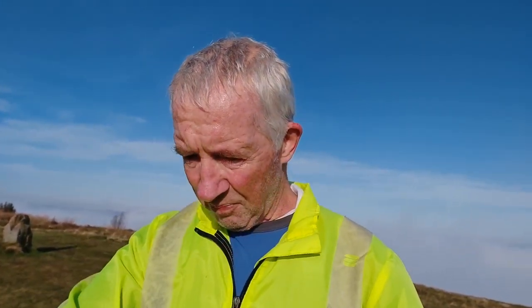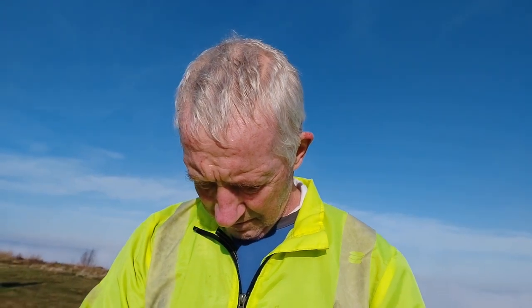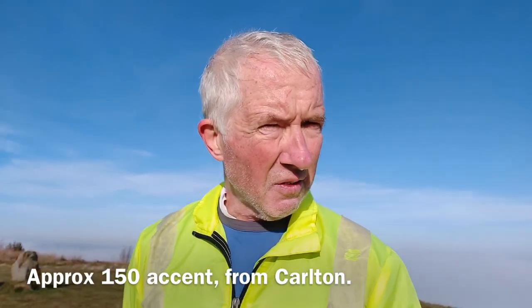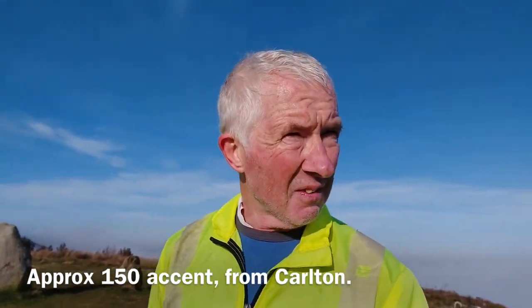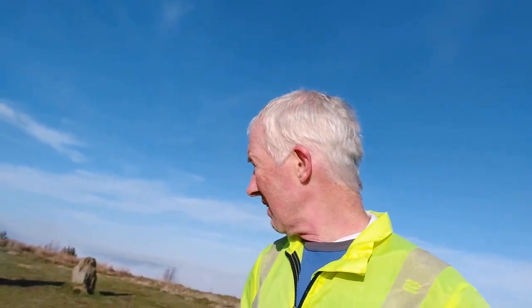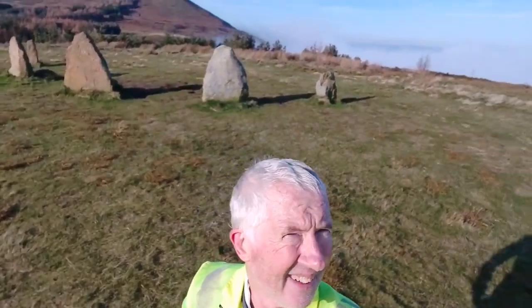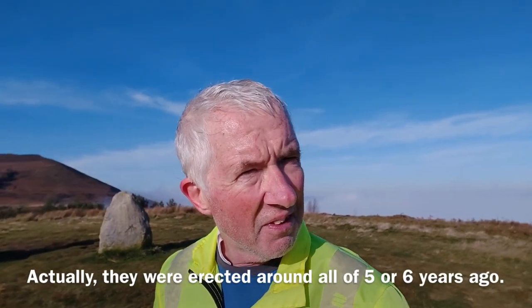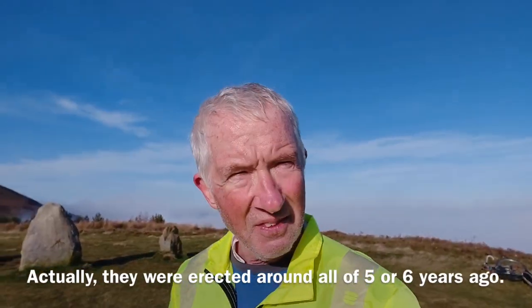I'm at the top of Lord Stones now after doing that climb, which was really about 1km. I'm above the mist now, which is lovely. I'm at the five standing stones, which you can just see behind me — that's Lord Stones. I don't know the history of them but I might try and find out. I'll put a little message at the bottom in case you're interested.